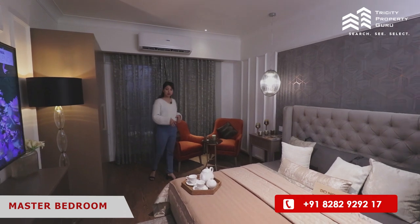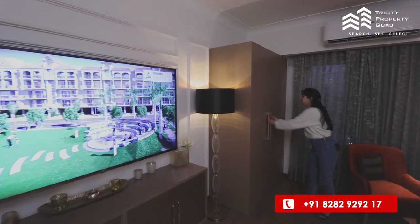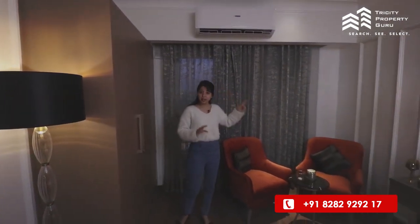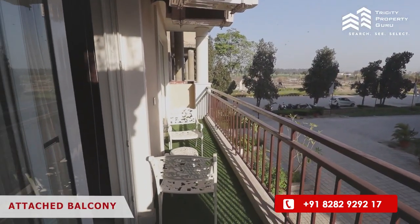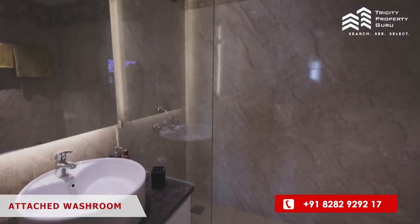We will provide you with German wooden flooring and LED lighting. You will get a double wooden cupboard and an AC will also be provided. You will also get an attached balcony with this room, giving natural lighting.